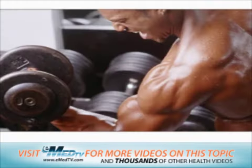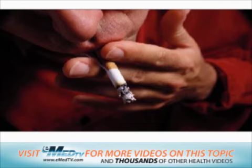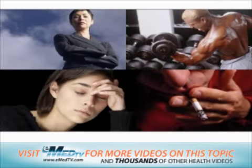Posture, exercise, tension, and nicotine are some things that may make your blood pressure change within a few minutes.